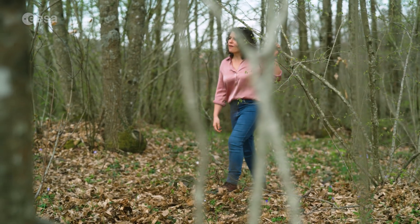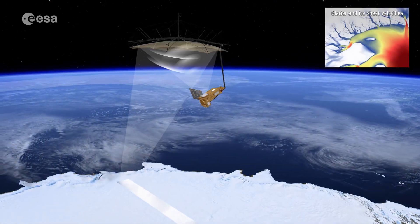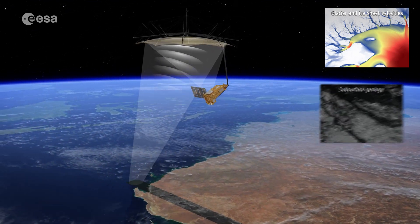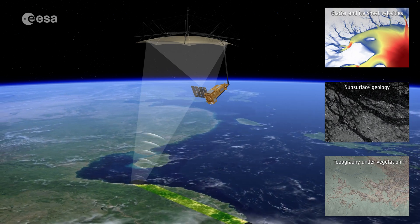Ultimately, BIOMASS will measure the amount of carbon forests store and how that changes over time. But that's not all. The mission will also bring us other important insights about our planet. It will help us measure how fast the ice is moving, uncover the underground geology in deserts — which will help us study the remains of ancient riverbeds and lakes — and map the shape of the land beneath dense vegetation.